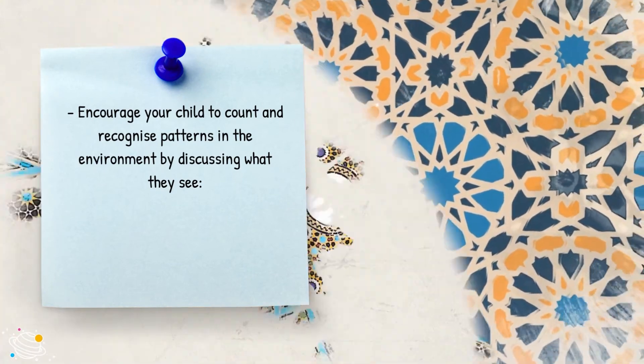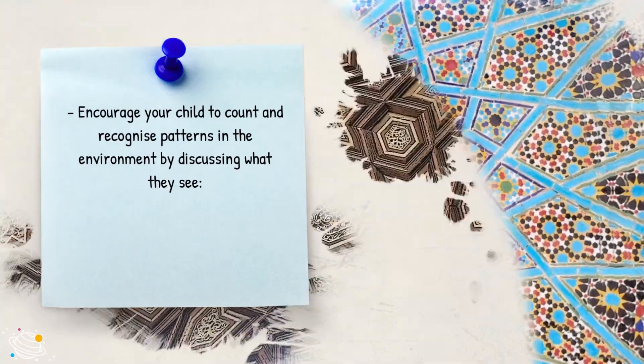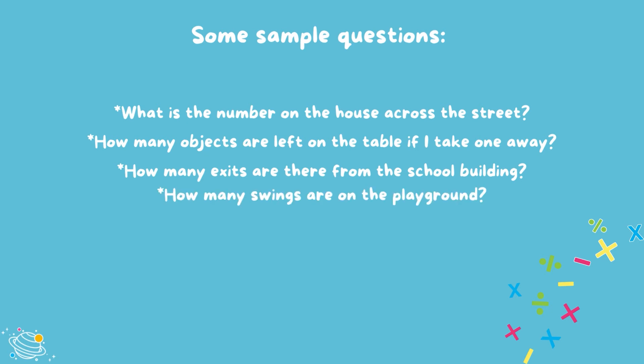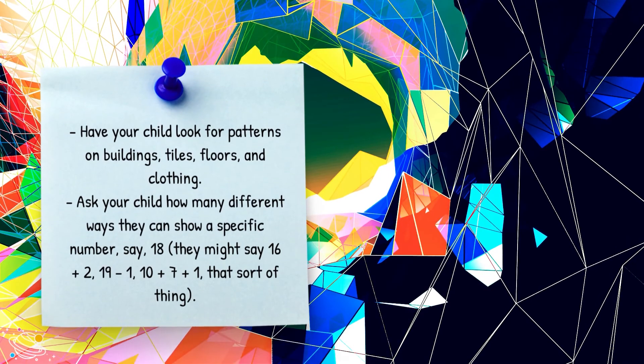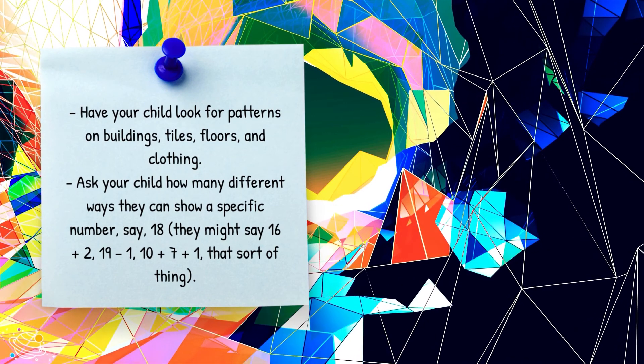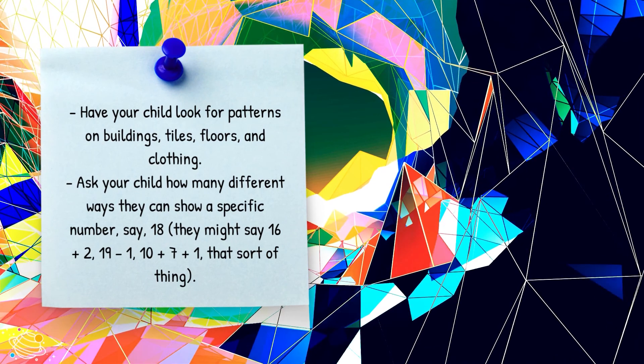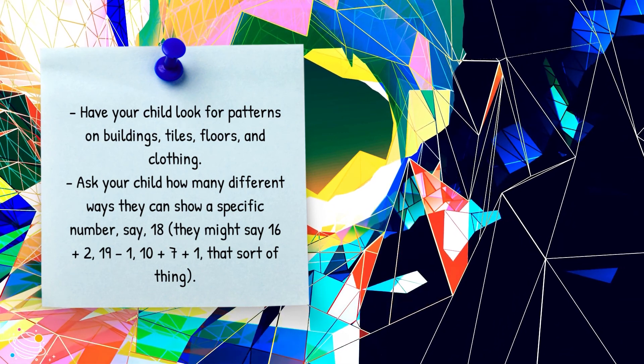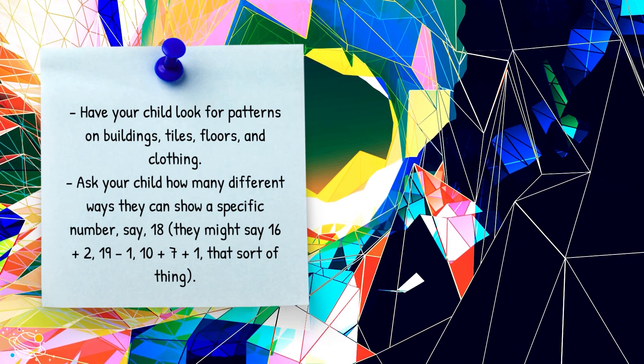Algebraic concepts. Encourage your child to count and recognize patterns in the environment by discussing what they see. Some sample questions: What is the number on the house across the street? How many objects are left on the table if I take one away? How many exits are there from the school building? How many swings are on the playground? Have your child look for patterns on buildings, tiles, floors and clothing. Ask your child how many different ways they can show a specific number — say 18. They might say 16 plus 2, 19 minus 1, or 10 plus 7 plus 1.